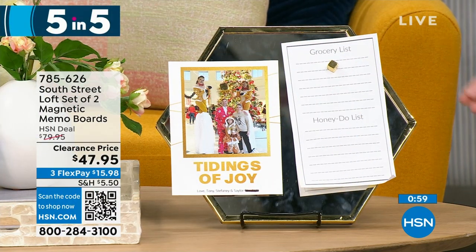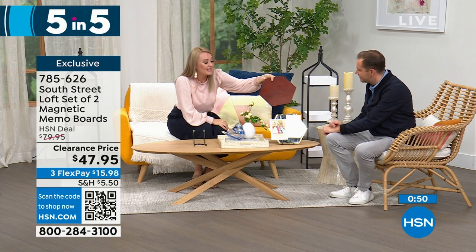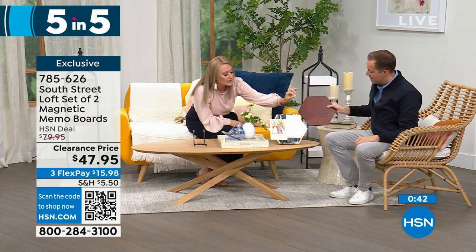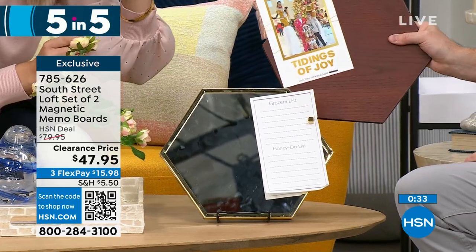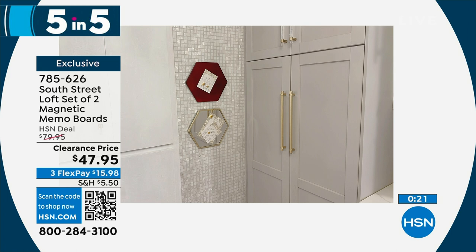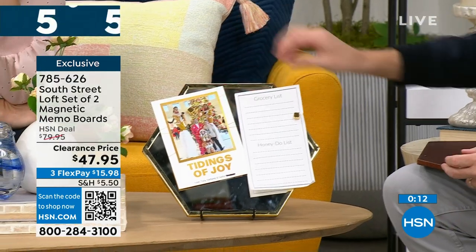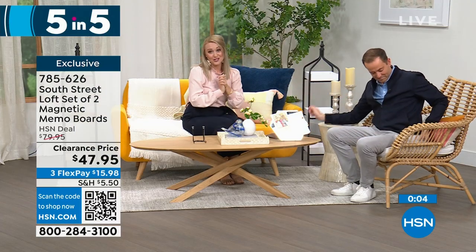Second in the five-in-five: a set of two South Street Loft magnetic memo boards. You can arrange them near each other or get multiple sets that piece together like a puzzle. Both the wood tone and mirror tone are magnetic — perfect for sticky notes, to-do lists, and invitations. Fantastic for a cubicle, teacher gift, or home command station — they look beautiful and glamorous rather than industrial. You can put recipes on them in your kitchen. The mirror is also very handy and functional.